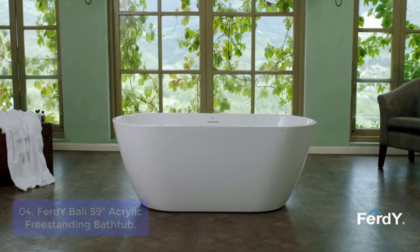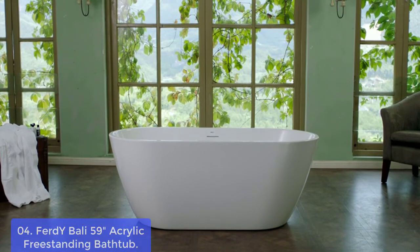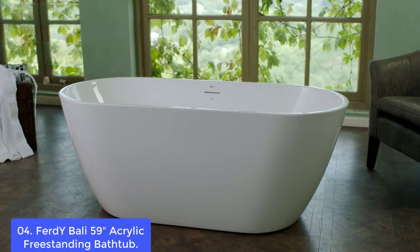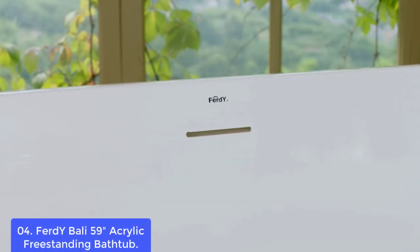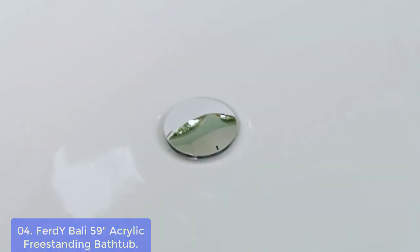List number 4: Firdwai Bolly 59 Acrylic Freestanding Bathtub. The Firdwai Bolly 59 Freestanding Bathtub offers gracefully sculpted curves that cradle your body as you settle in for a deep and restorative soak. Its cast resin material allows for dynamic curvatures, crisp hand-finished details, and rich character with a high-gloss finish guaranteed to last years to come. The integrated slotted overflow provides a clean and minimalist design that allows for a deep soak.